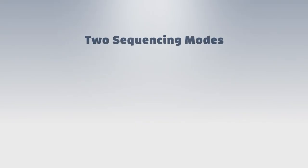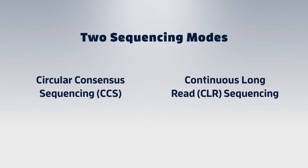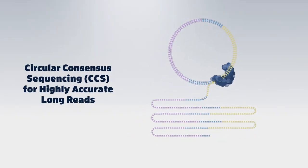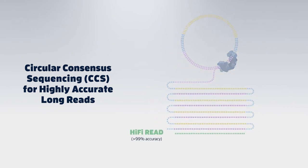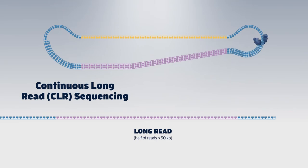With the SQL2 system, you can optimize your results with two sequencing modes. Use circular consensus sequencing mode to produce highly accurate long reads, known as HiFi reads. Or use the continuous long read sequencing mode to generate the longest possible reads.